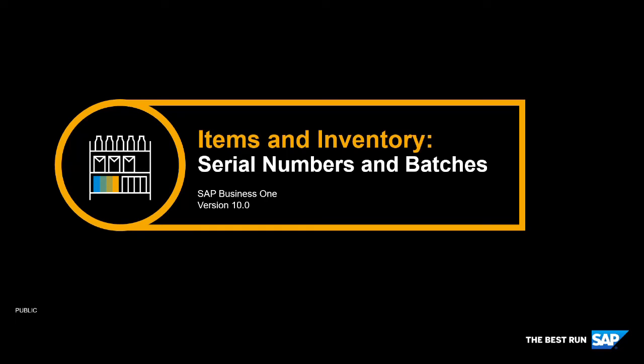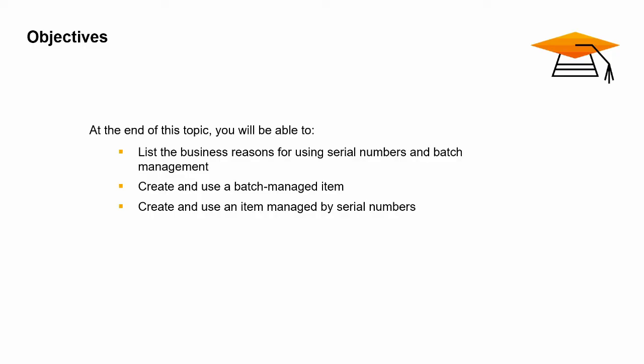Welcome to the overview topic on Serial Numbers and Batches. In this topic, we will explore two of the methods for tracking items you purchase, make, or sell: serial numbers and batches.